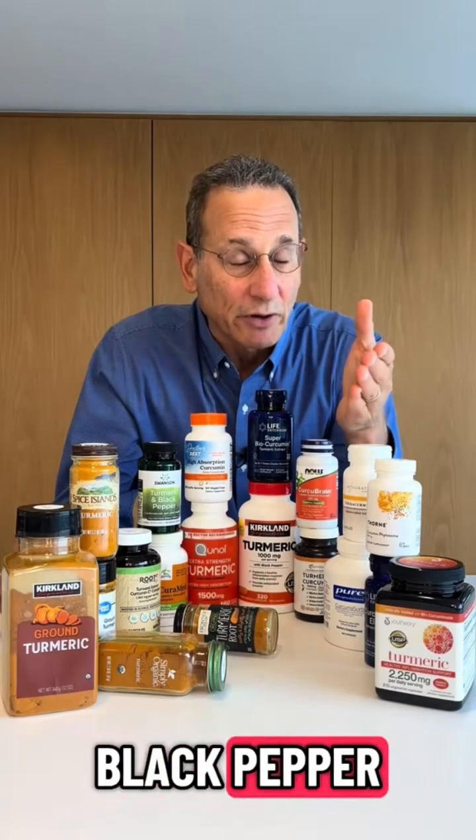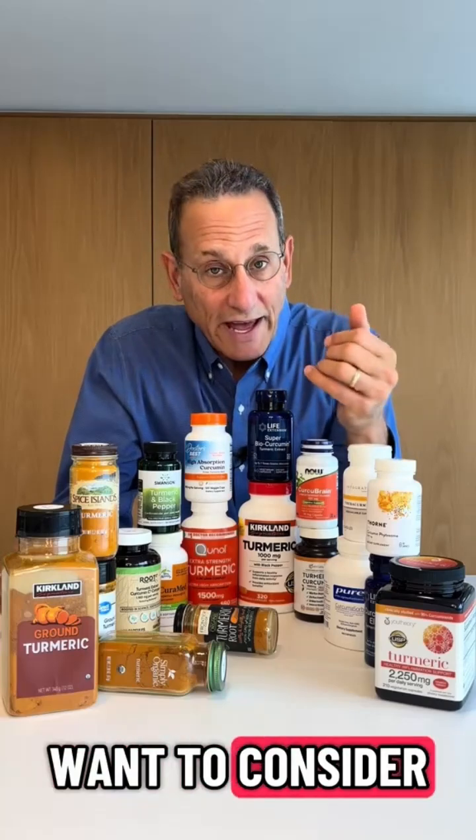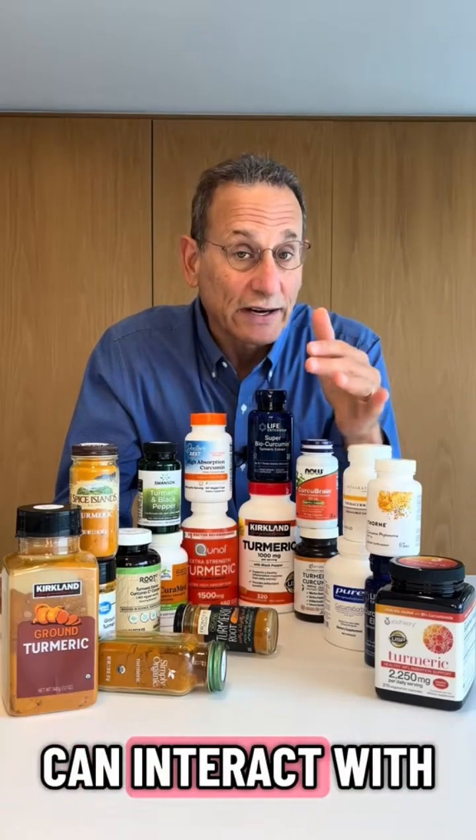Taking turmeric with black pepper, or piperine — the compound in black pepper — can also increase bioavailability, so you may want to consider that. Black pepper, however, can interact with certain drugs.